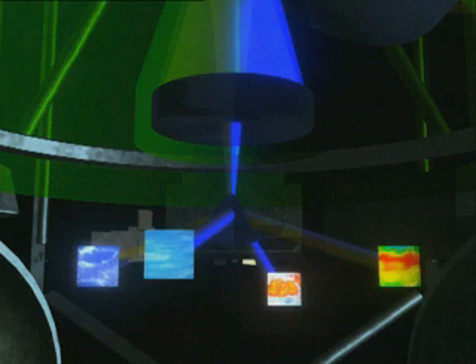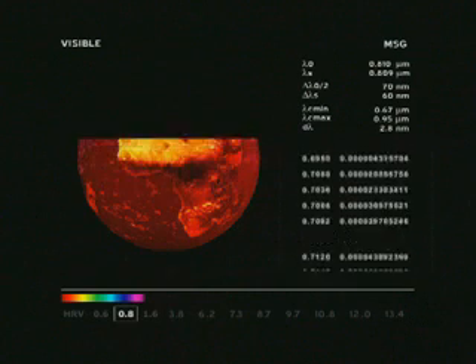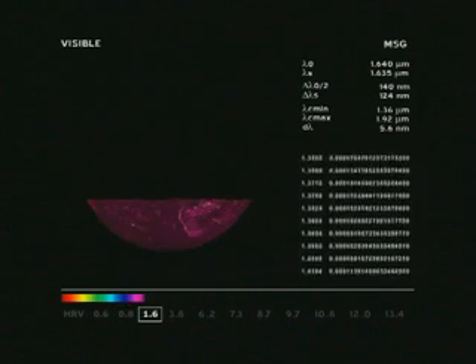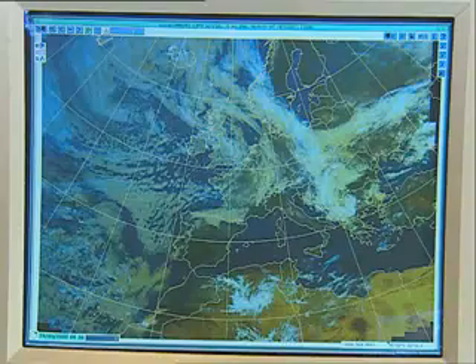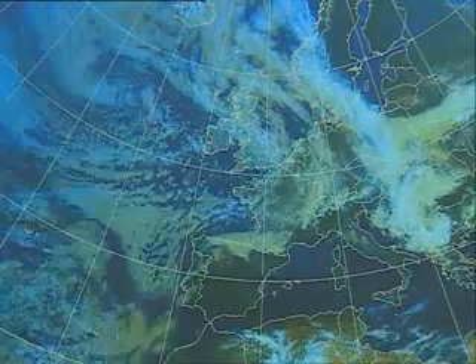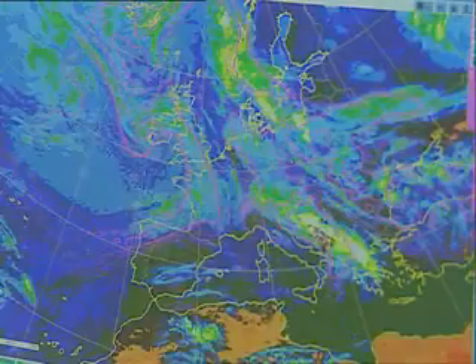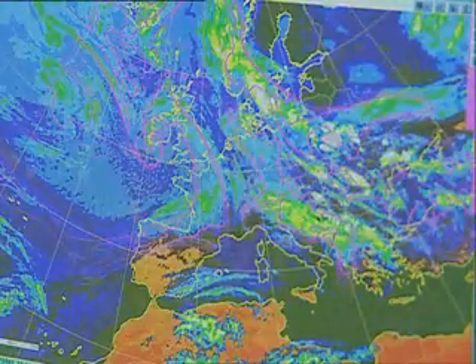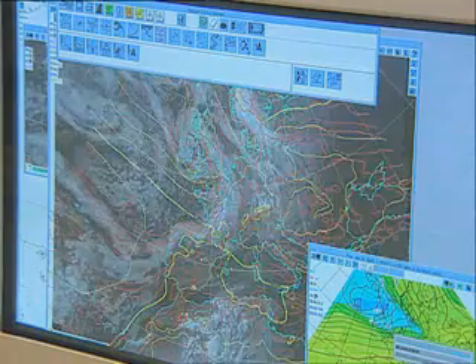The incoming light is divided by the detector into 12 channels, depending on the wavelength, where each channel represents a different type of information. In some of the visible channels, clouds and weather fronts can be seen in outstanding detail. The infrared channels deliver information on surface temperature, water vapor content of the atmosphere, and cloud top height. Even the ozone concentration can be derived in high resolution by combining data from different channels.